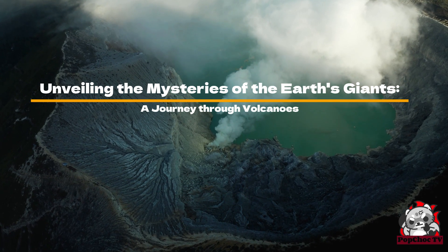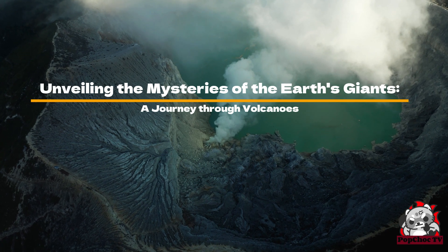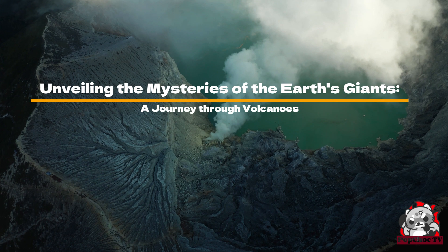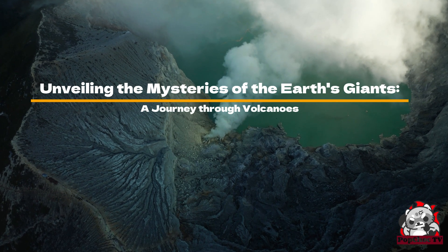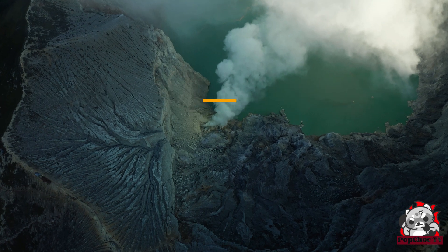Welcome everyone. Today, I'm going to take you on a journey to explore one of the most captivating natural wonders of our planet — volcanoes. From their formation to their eruption, we'll dive into the details to understand these giants of nature better.